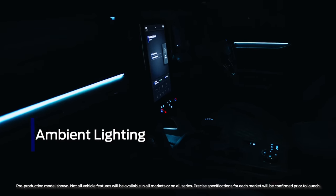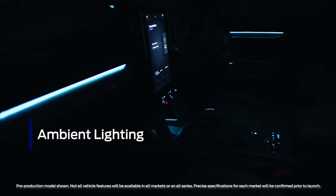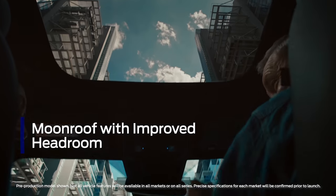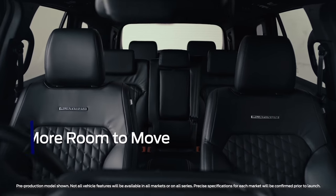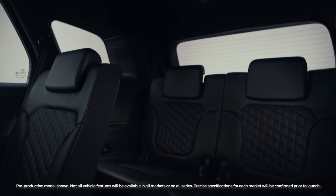The next-gen Everest is now more premium than ever before. Ambient lighting complements the premium finishes inside, bathing the interior with a beautiful glow. Everests fitted with a moonroof now have more headroom than ever before, with improvements in interior packaging also adding more elbow and legroom in the front and back, and making it easier to access the third row.